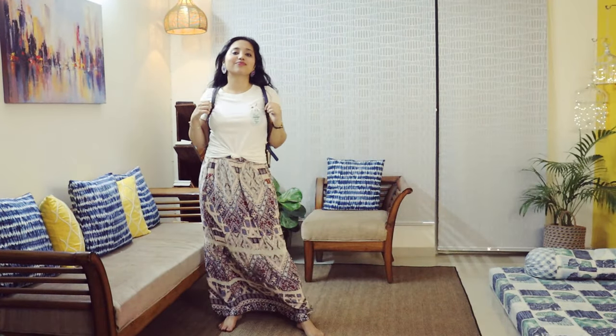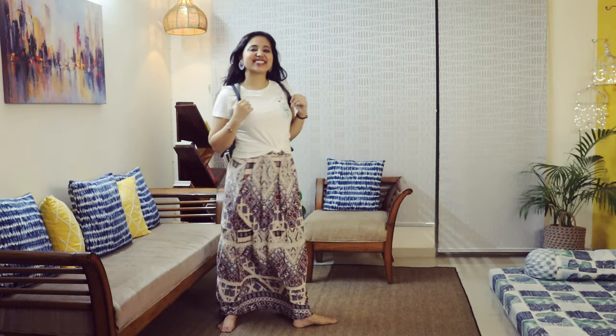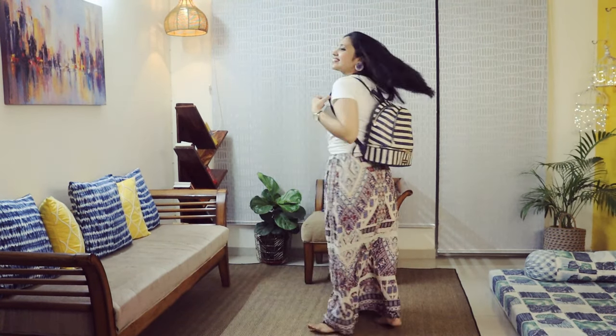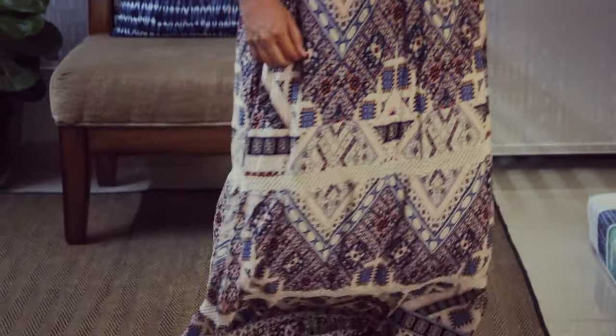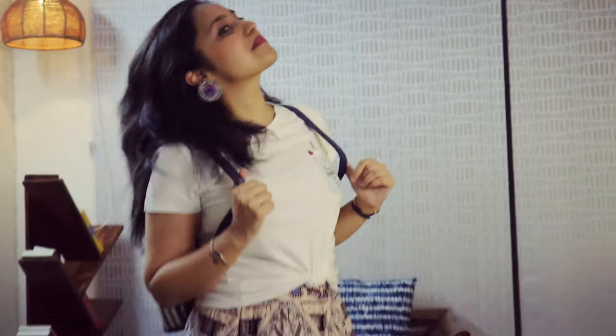For the third outfit, I have put a long skirt with a t-shirt. You can wear a plain t-shirt and tie it with a knot at the waist. It looks very smart. I have brought a backpack, and you can style it with sneakers.